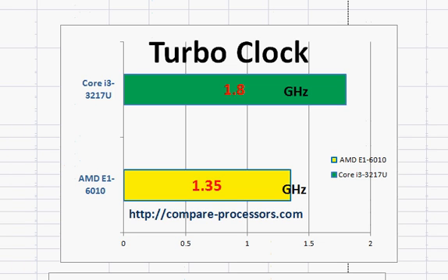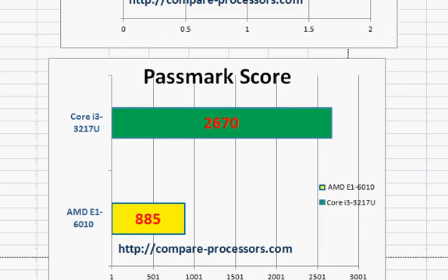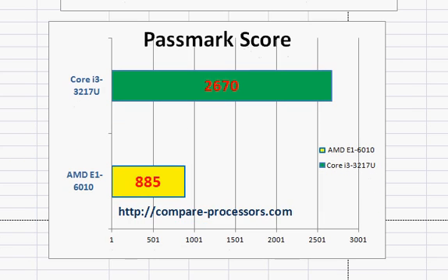The architecture of Intel's Core i3 Ivy Bridge is substantially better, and this is something we can see in the PassMark score: 2670 for the Core i3 versus 85 for the E1-6010. That is when we have picked up a low-power processor.